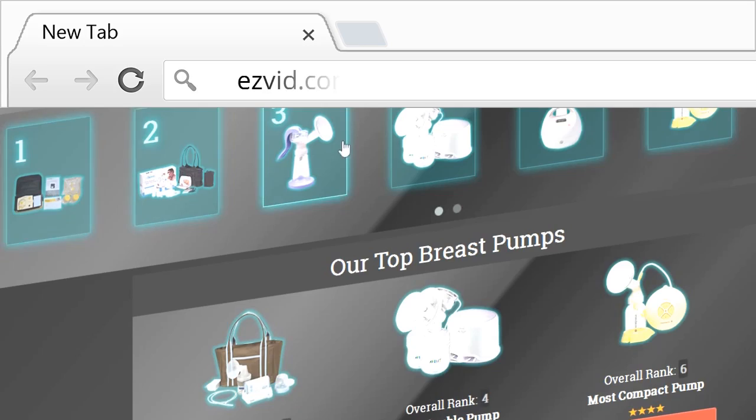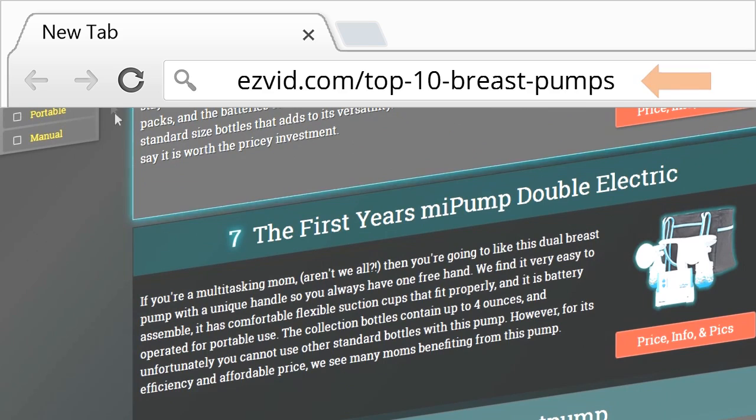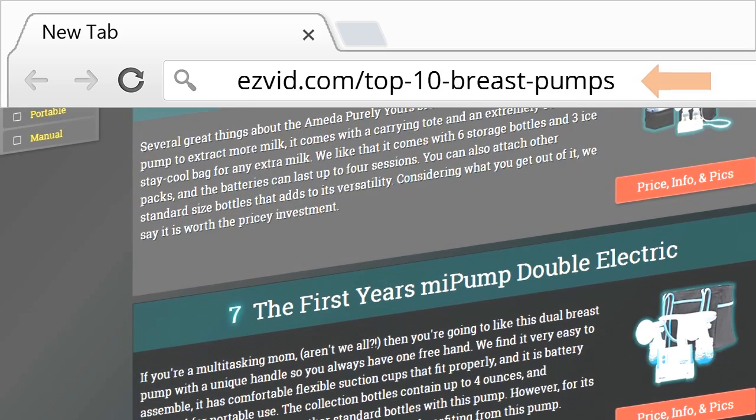You are going to want to see our entire list, which can be found at EasyVid.com. And while you're there, check the links below the video for pricing and availability.